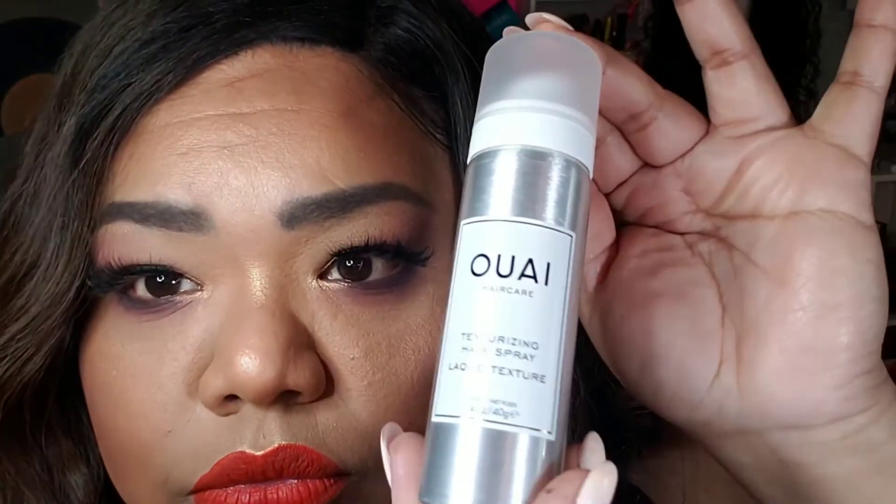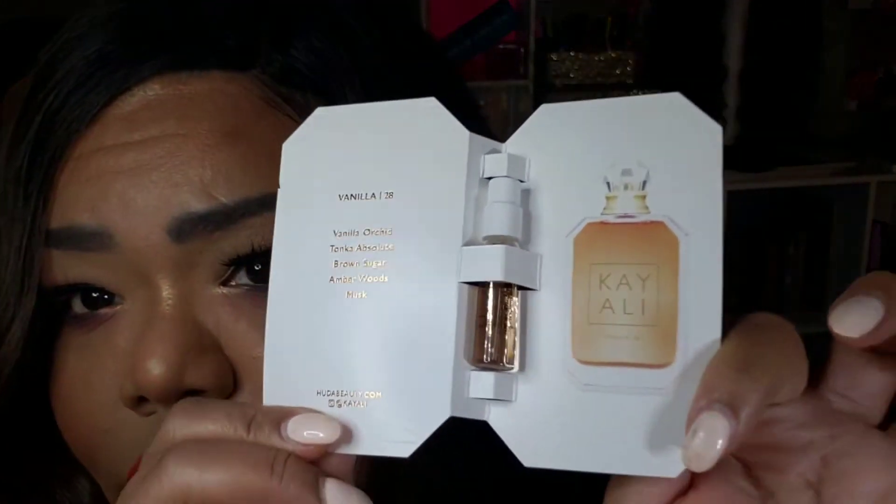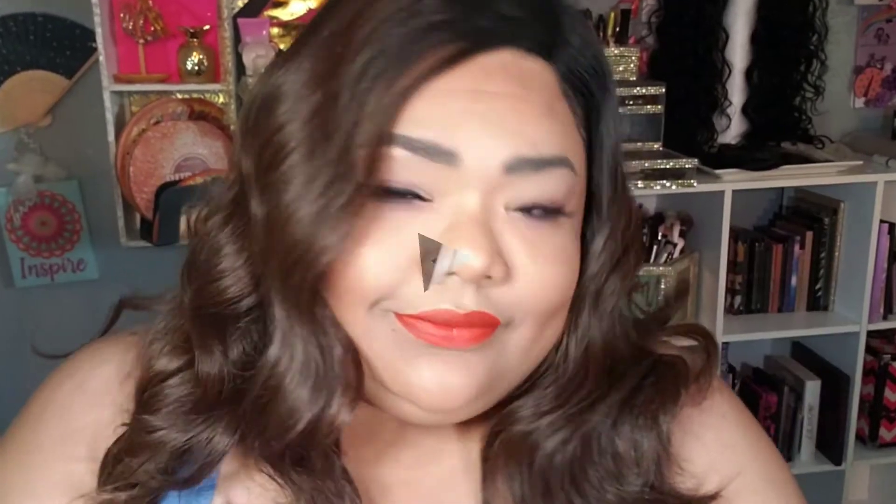Moving on to hair product. I believe it's pronounced 'we' — I don't even want to know how to pronounce O-U-A-I. It's a texturizing hairspray. You can purchase this for $26 at OUAI.com — use code 319 at checkout to receive 15% off. And this is a perfume. This perfume is bomb. This is called Kay Ali perfume, Vanilla 28. The notes are vanilla, orchid, tonka, absolute brown sugar, amber woods, and musk. You can purchase this for $65 for a 15 milliliter.